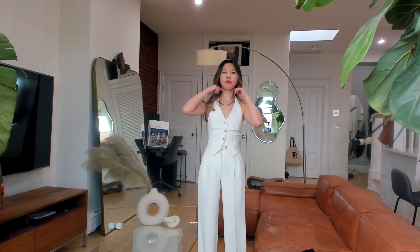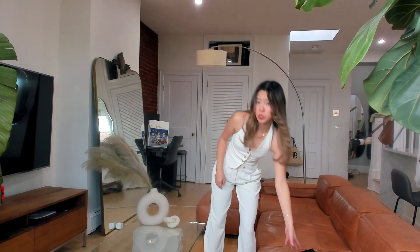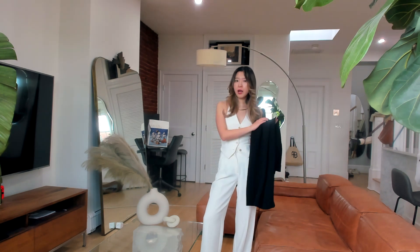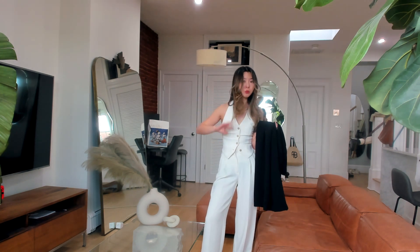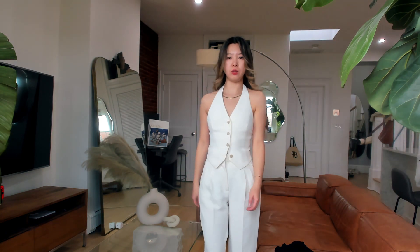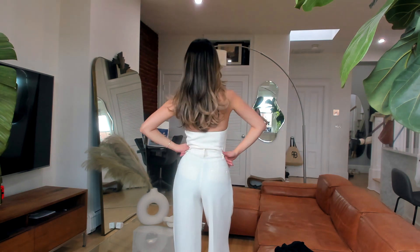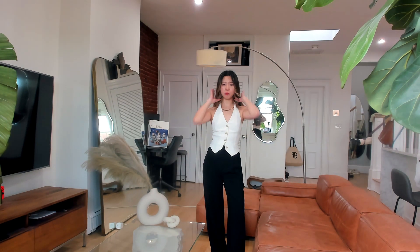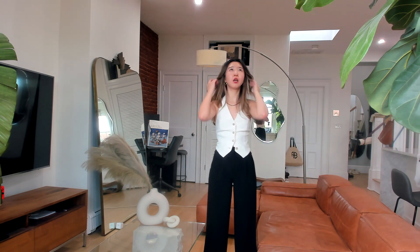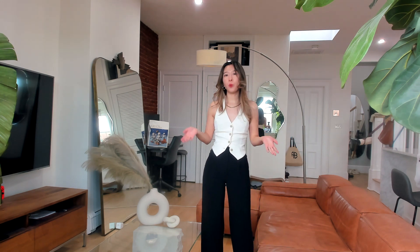For the sizing, I am 5'3" and I purchased both pants in double zero sizing. For the white color I got the regular length, and for the black color I bought the short version. The black color is definitely more versatile for different seasons — you can wear it to the office or on a weekend.